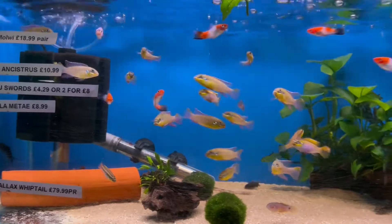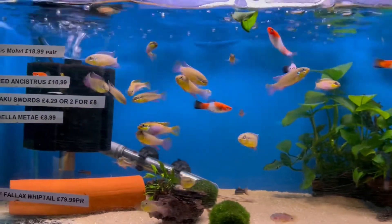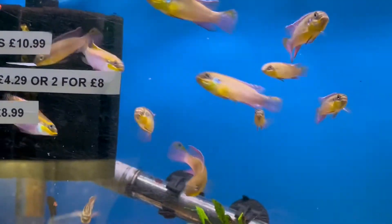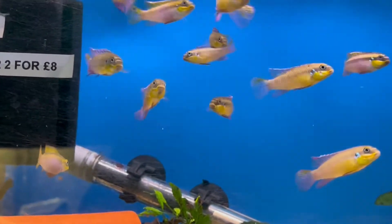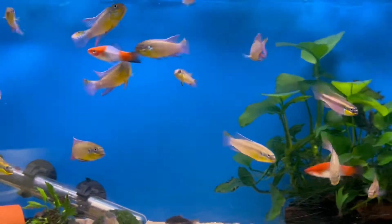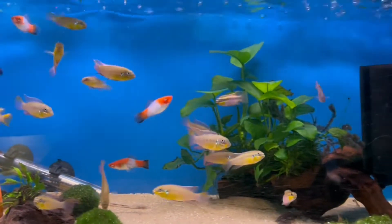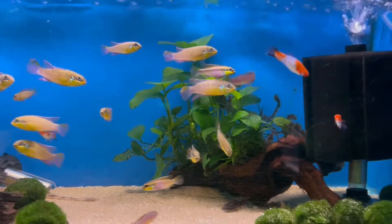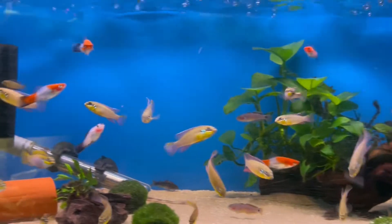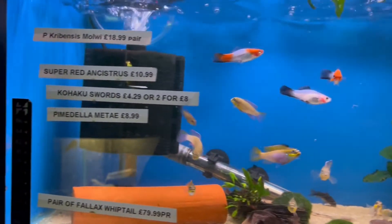Some more West African cichlids here — these are the Mowai, at £18.99 a pair. They're part of the crib family as you can probably tell, but the colouration is really different. I was really tempted to get these but I haven't got a West African setup at the moment. They were really nice though.